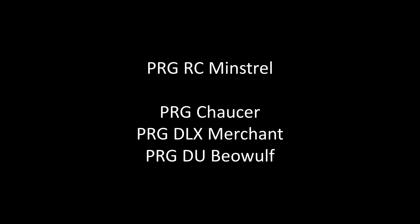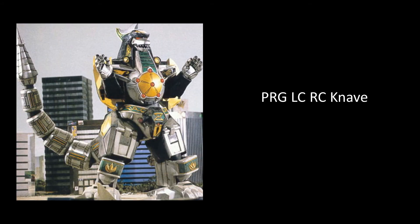because Tokutopics also shared the codename for the upcoming Zap Mighty Morphin Dragonzord: PRG-LC-RC-Nave. We're still yet to actually see this item, but hopefully we will soon.